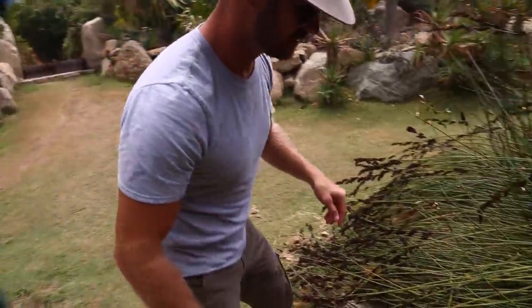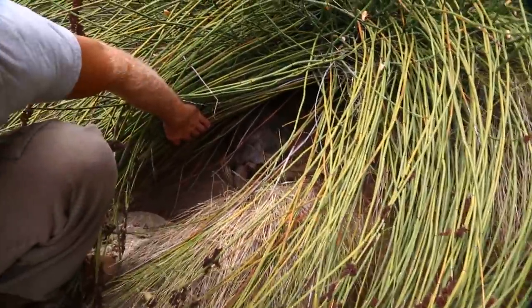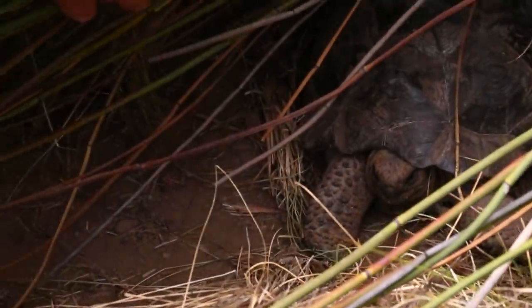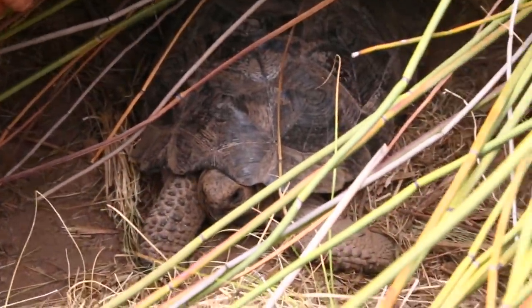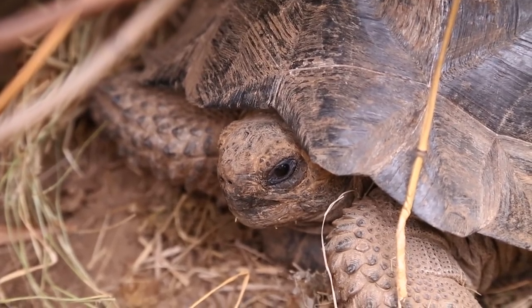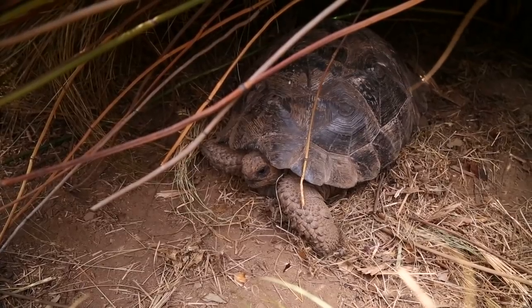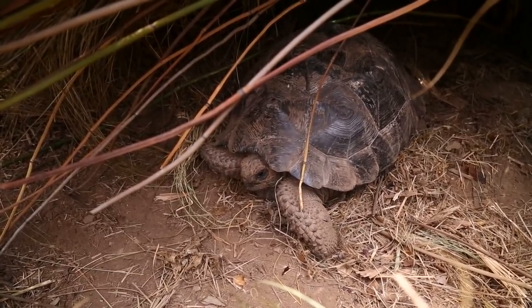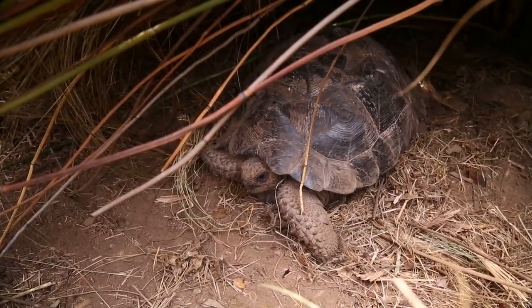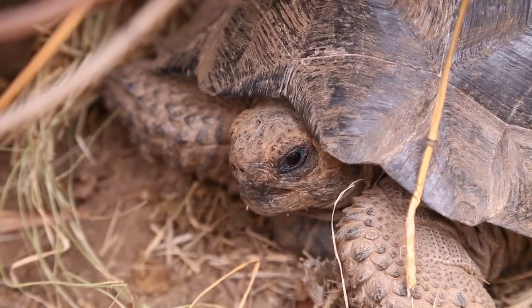I wanted to show you this cuteness right here — look down in here. How about a little juvenile Galapagos just beating the heat in the shade? It's so important to have shade — it could be the difference between life and death. Outside it's about 95 degrees, and if we measured it in there it's probably going to be in the high 80s. Just those few degrees difference means the difference between the animal being alive and being overheated.